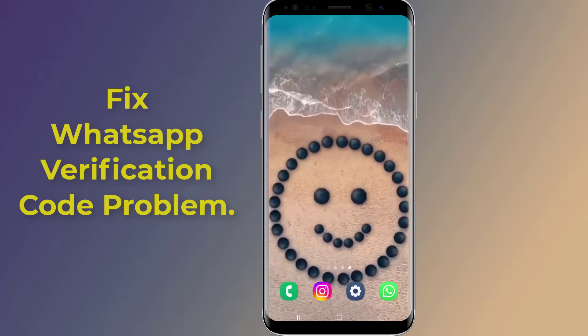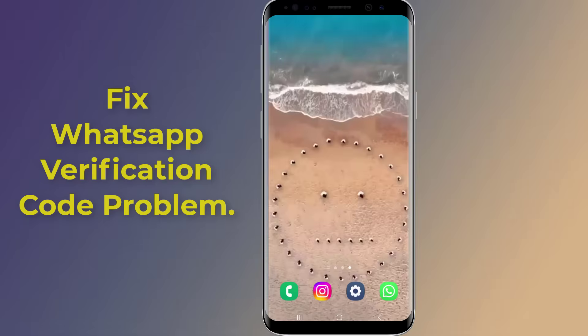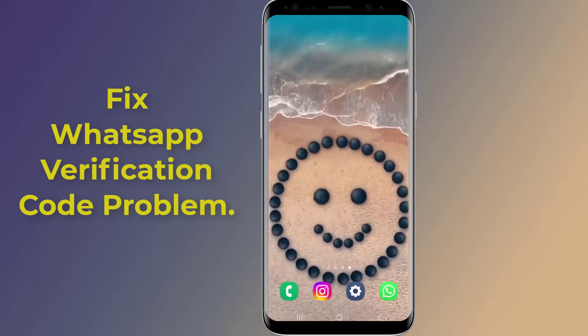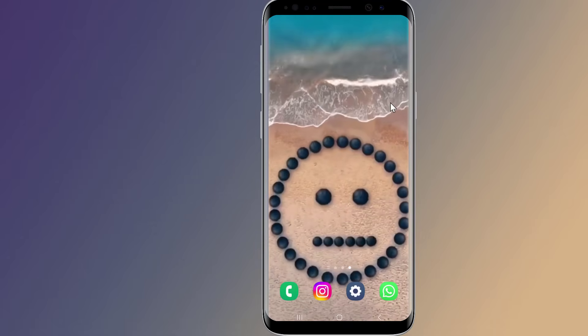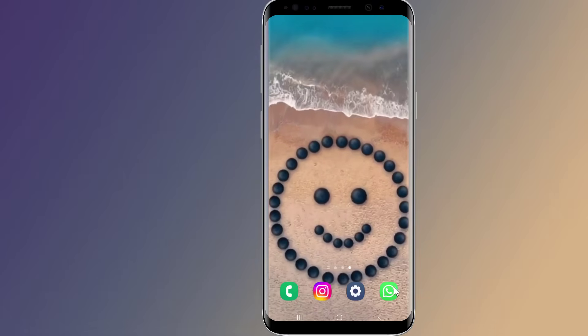How to fix WhatsApp verification code problem. Is it possible to verify WhatsApp without a code? The verification code is used to verify that you own the phone number. You must be able to verify your phone number via SMS or voice call. Can I get my WhatsApp verification code by email? No, you can't receive a WhatsApp code through email.